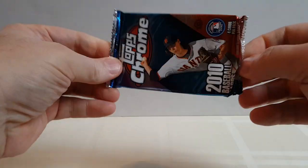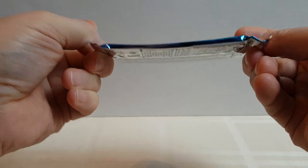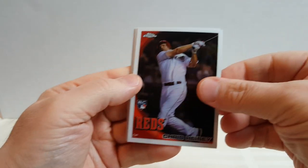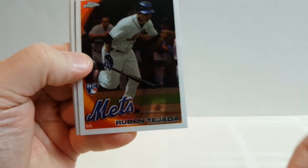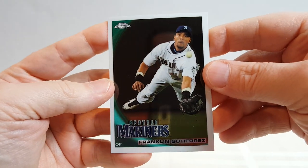2010 Topps Chrome with a slight bow in it. Let's see how these look. Checklist, paper checklist, a rookie card of Chris Heisley, a rookie card of Ruben Tejada, Tommy Hansen — used to be a big deal — and Franklin Gutierrez.